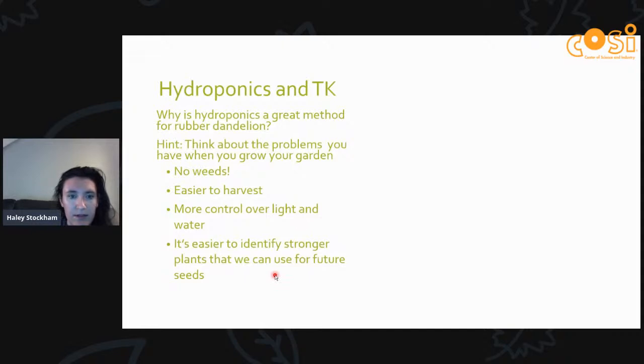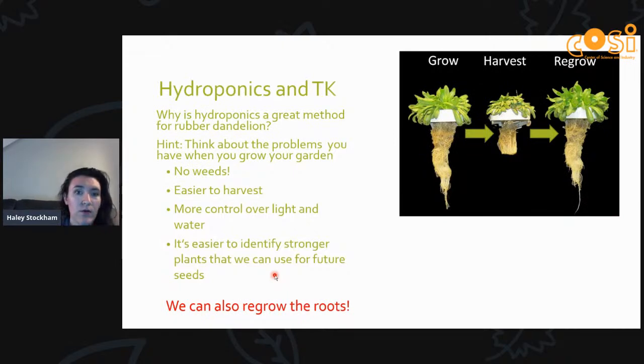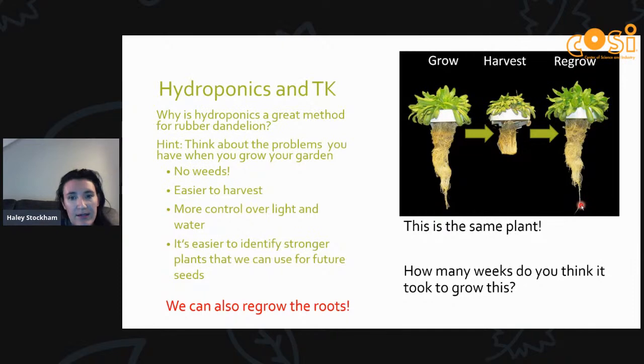With hydroponics we can identify which plants are stronger or weaker early on, so we know which ones to get rid of. One of the most interesting aspects is that we can also regrow the roots. You can see a progression where first the roots were harvested and then about eight weeks later they were regrown — so we get multiple harvests from the same plant.